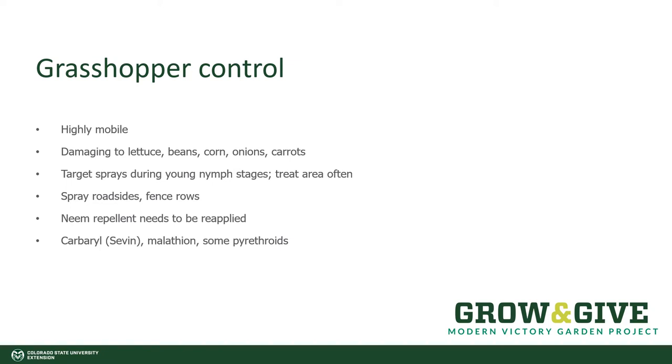Grasshoppers are really mobile. They're the jumping insect that can fly for miles, and when they arrive, they feed on so many different things. The short list is they like lettuce, beans, corn, onions, Napa cabbage, and carrots. They like the paint on the side of your house — they like everything. And this is a real problem for any of our plants in the garden, especially if you're trying to grow vegetables.